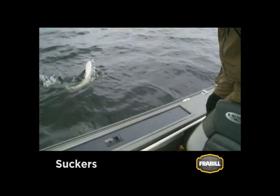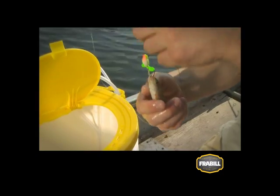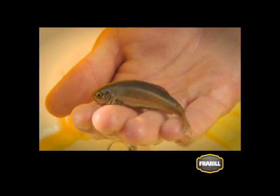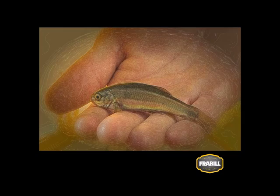Suckers are a well-liked bait fish for large predators. They're available in a range of sizes from 3 inches, which are great for walleyes, to 12 inches for targeting big pike and muskies. Dace are colorful lake minnows that closely resemble chubs and are often referred to as rainbows.